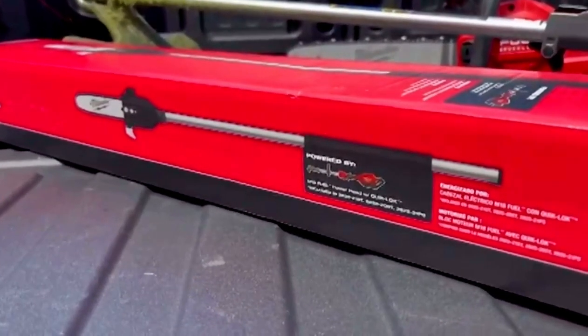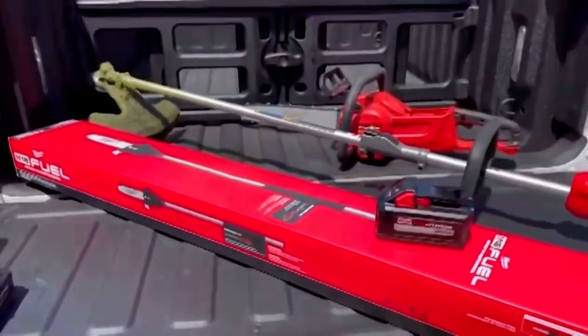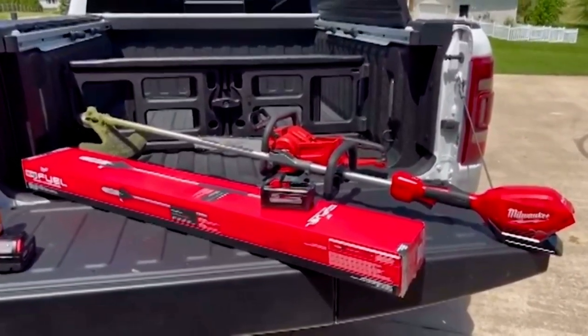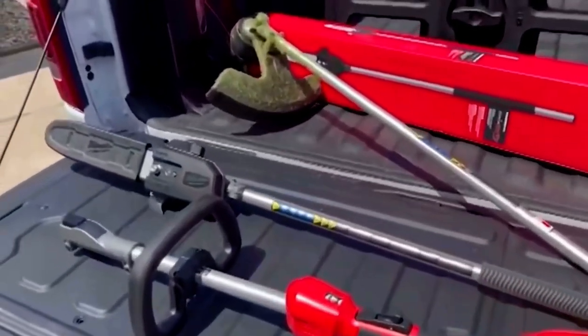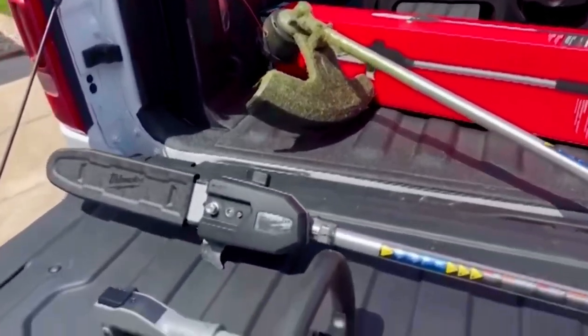Basically, what QuickLock allows you to do is have different attachments that go on to that power unit. This week I had some challenges in my yard, and I purchased from Milwaukee a 10-foot pull saw kit. All you do is push a button, turn a knob, and in a matter of a second or two, the string trimmer comes right out, and then you put the pull saw kit right in.